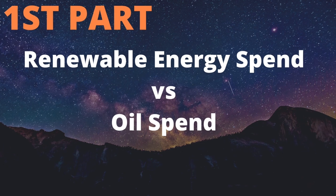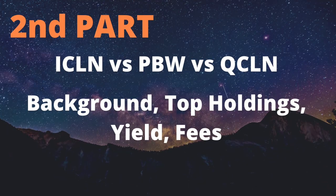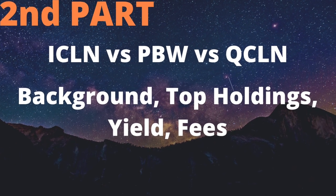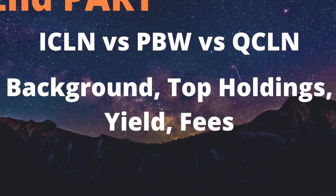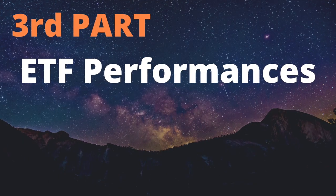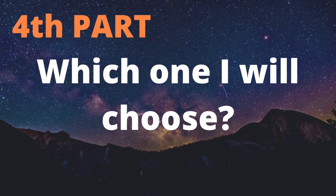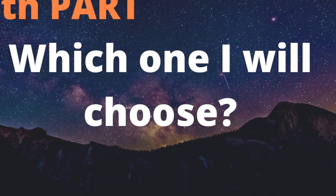The structure of the video will look something like this. First, I'll give you a quick overview on clean energy spend versus oil spend. Second, we'll briefly talk about ICLN, PBW, and QCLN's background, these ETFs' top holdings, yield, and fees. Third, we'll review and compare these ETFs' recent performances. And finally, I'll share my insight on which of these ETFs I will buy if I were to choose one out of the three.